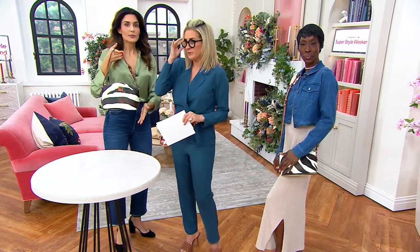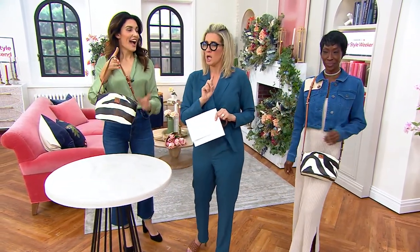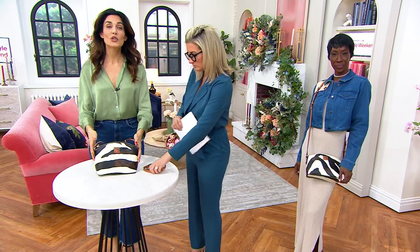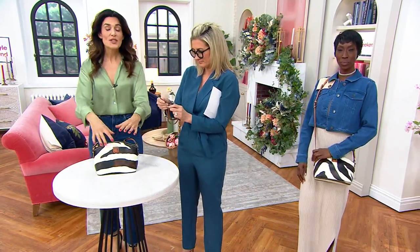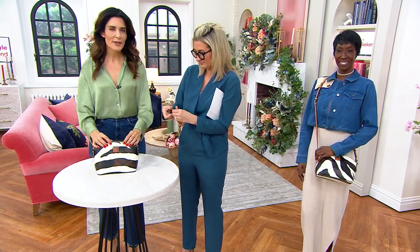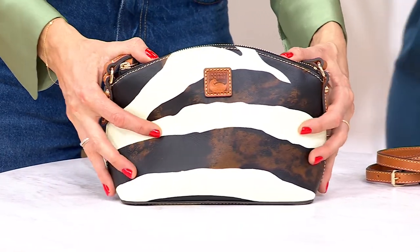A lot of people asked me earlier, oh, is that that coated cotton? I said no — this is 100% screen-printed leather, which is a really incredible process. This Zebra Print is screen printed onto 100% genuine imported leather. A Zebra Print is powerful. It is sexy. It is 100% leather.